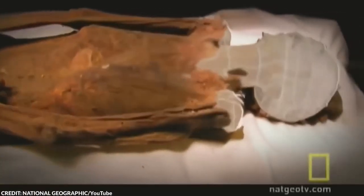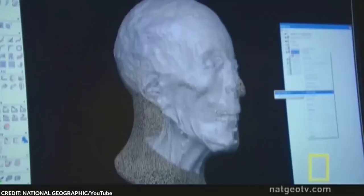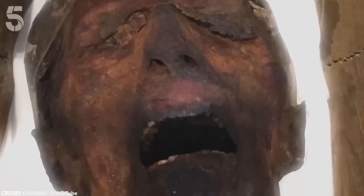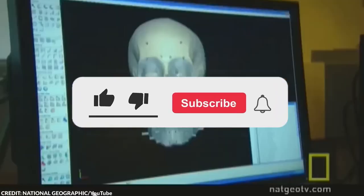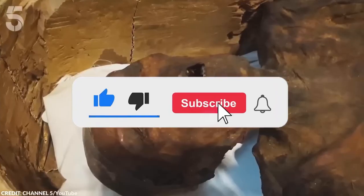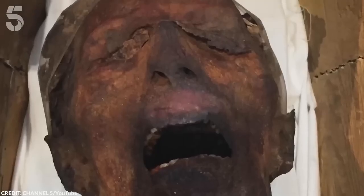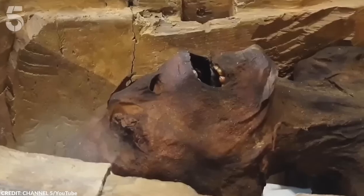Scientific examination revealed more about the Screaming Mummy's final moments. Tests indicated that the person died in their 40s and had been poisoned, possibly forced to ingest a deadly substance. This manner of death, combined with the mummy's condition and burial method, suggests it was a deliberate act to deny them a peaceful afterlife — a severe sentence in ancient Egyptian belief. Some theories suggest he might be Prince Pentaware, involved in the infamous harem conspiracy against Ramses III, convicted of plotting to murder his father.